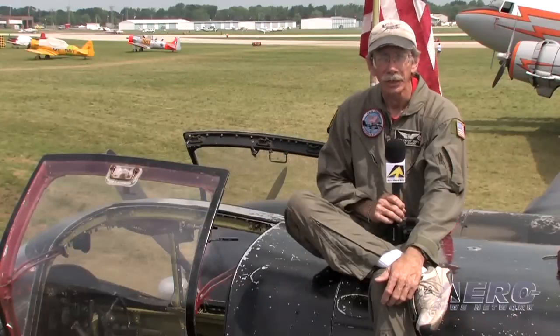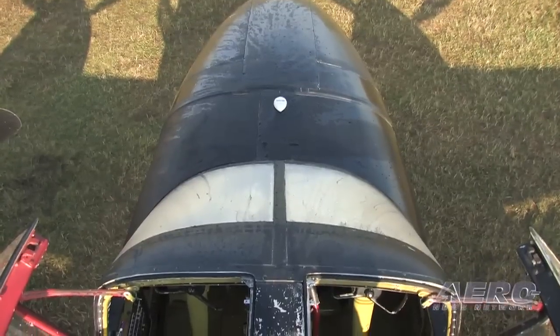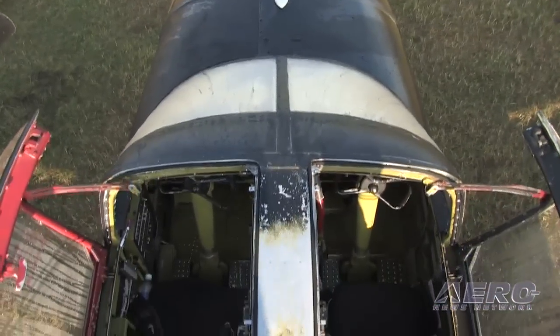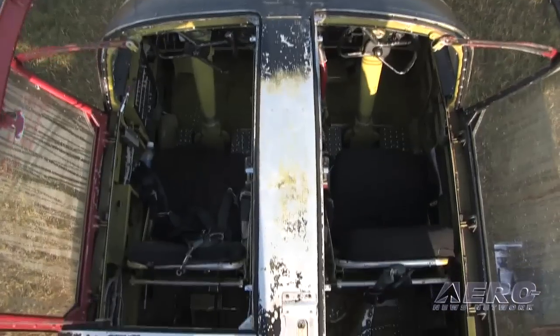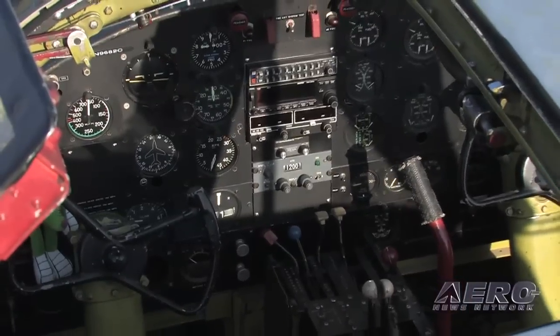My background is electronics and avionics. If there's a radio trouble I'll work on that, if a landing light doesn't work I'll work on that — I'm not afraid to turn a wrench and get oily. Everybody here has a real wide range of skills.